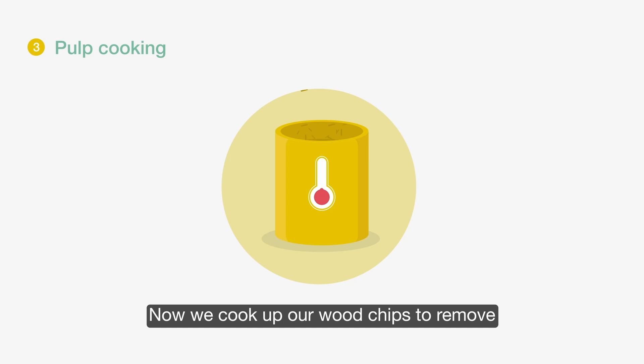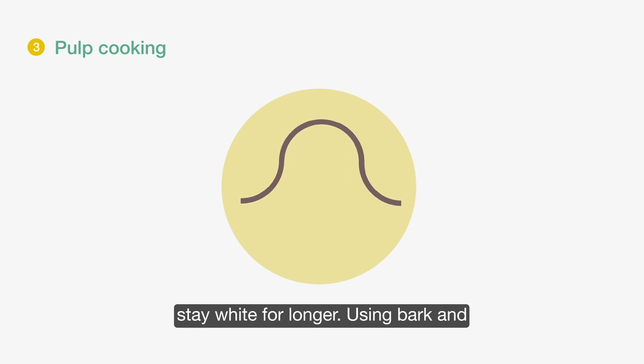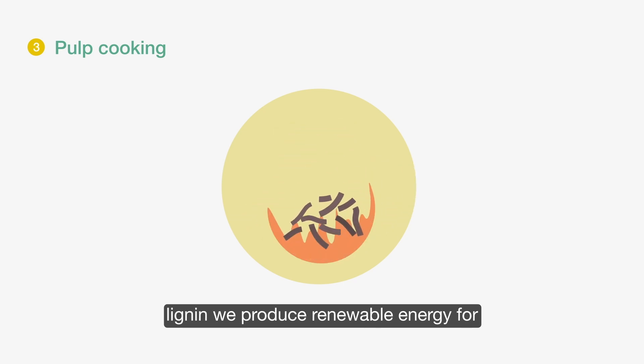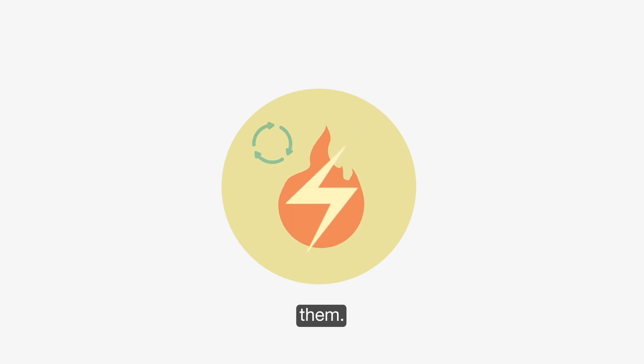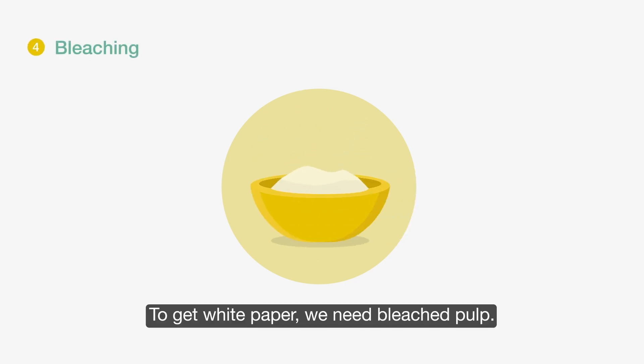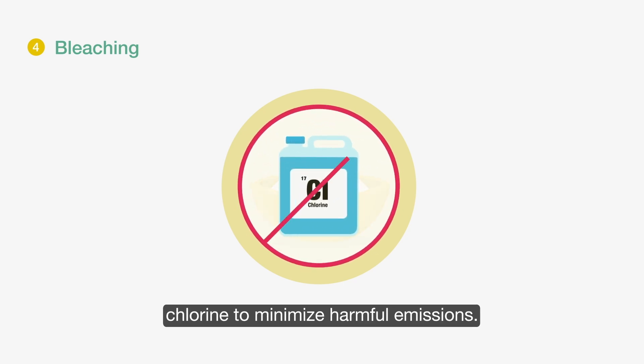Now we cook up our wood chips to remove lignin. Without lignin, white paper will stay white for longer. Using bark and lignin, we produce renewable energy for both our mills and the cities around them. To get white paper, we need bleached pulp. We use a process free of elemental chlorine to minimize harmful emissions.